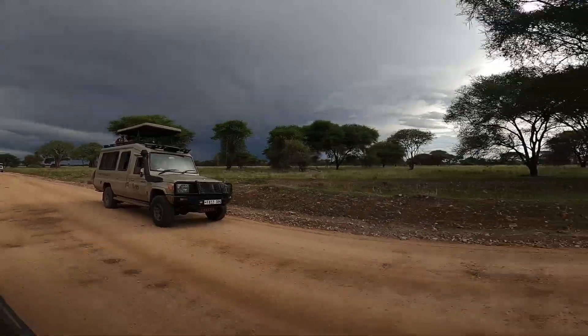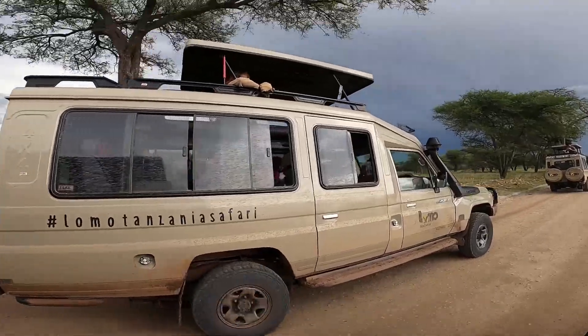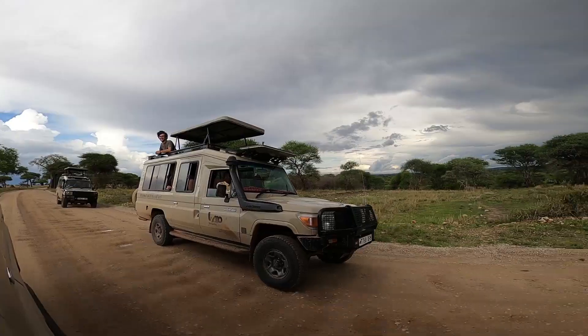It was so beautiful. We're seeing animals all the time. I love the vehicles — I love the Land Cruisers. They're epic, they're the best.